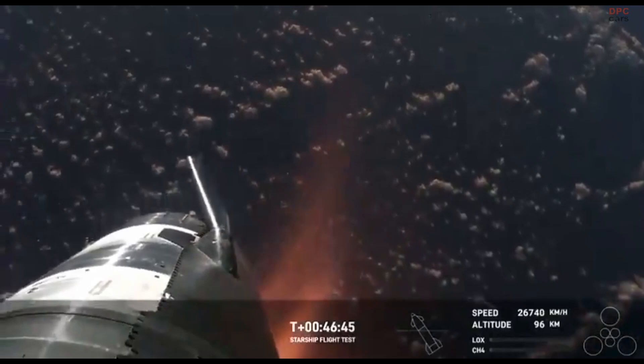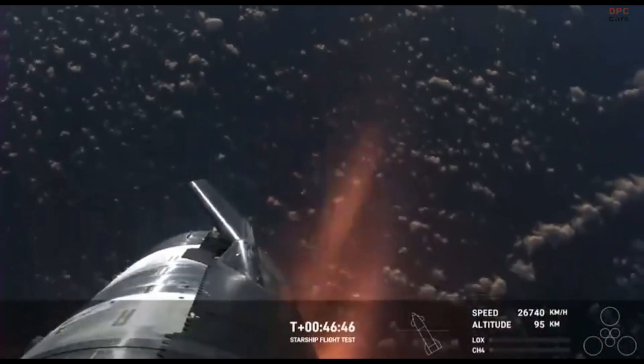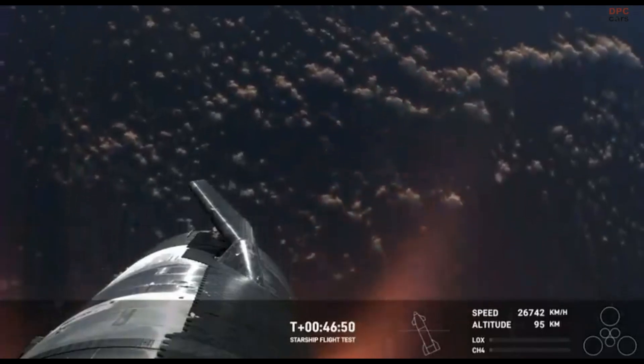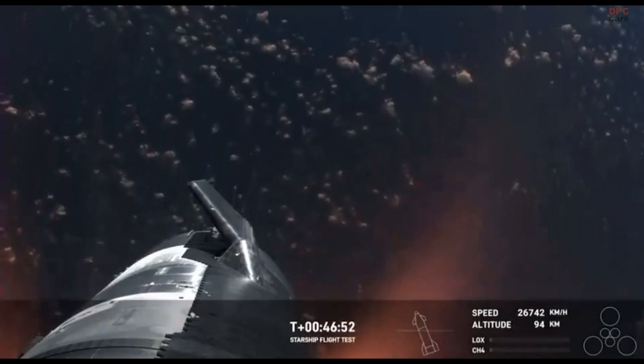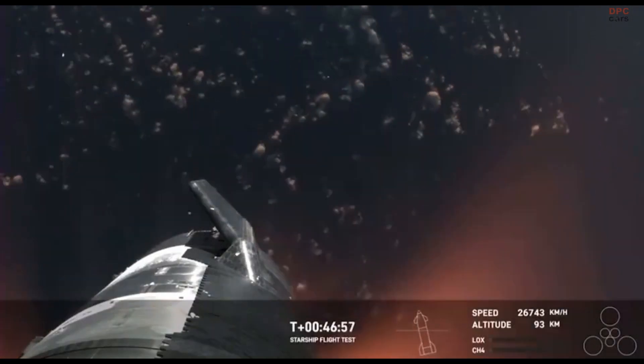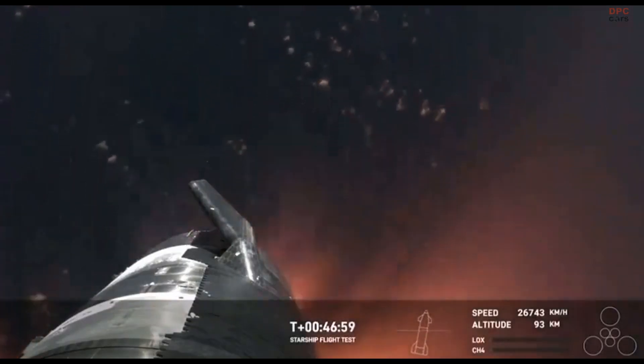The Starlinks are still communicating and still capturing the data and the video that we see here. Shiva, this is just absolutely incredible views. We've never seen anything like this before. This is the biggest flying object ever in space.